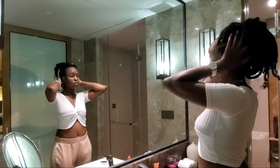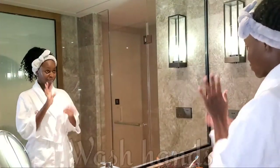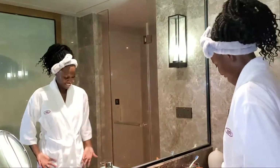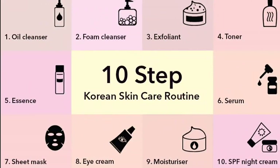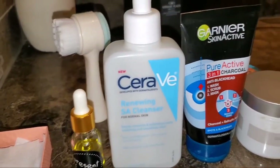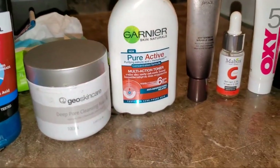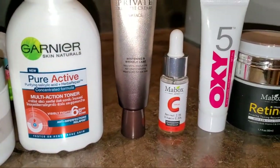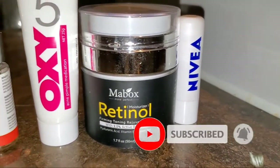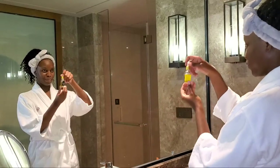Hi glow getters, welcome back to my channel! As you can tell from the title, today's video is my skincare routine, which is inspired by the 10-step Korean skincare routine, but I don't do all of the steps every day and some of them I combine. These are the products I use — if you're interested to see exactly how I combine and layer them, then continue watching. Don't forget to subscribe and tap on that notification button!